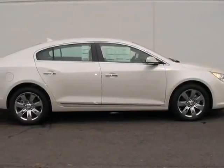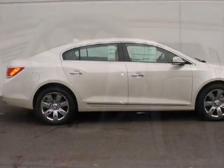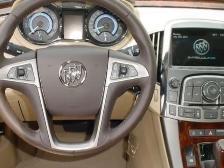Check out this new 2013 Buick LaCrosse. For your protection, this vehicle has a full factory warranty.